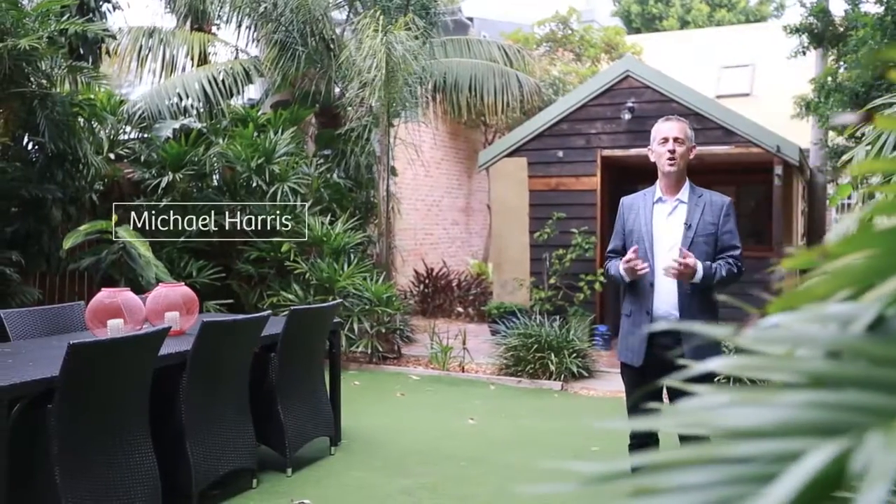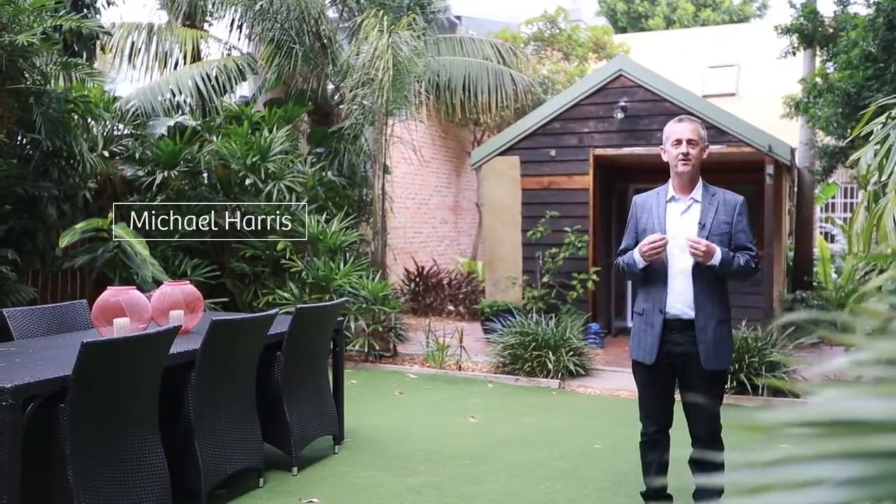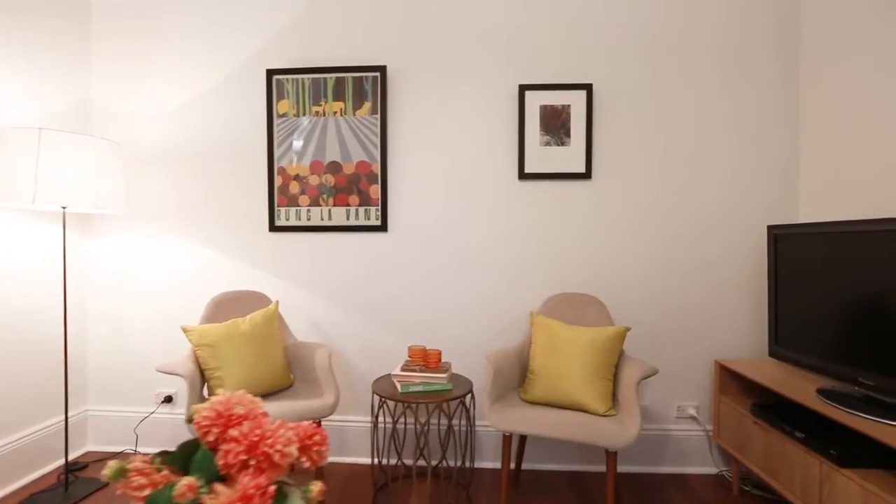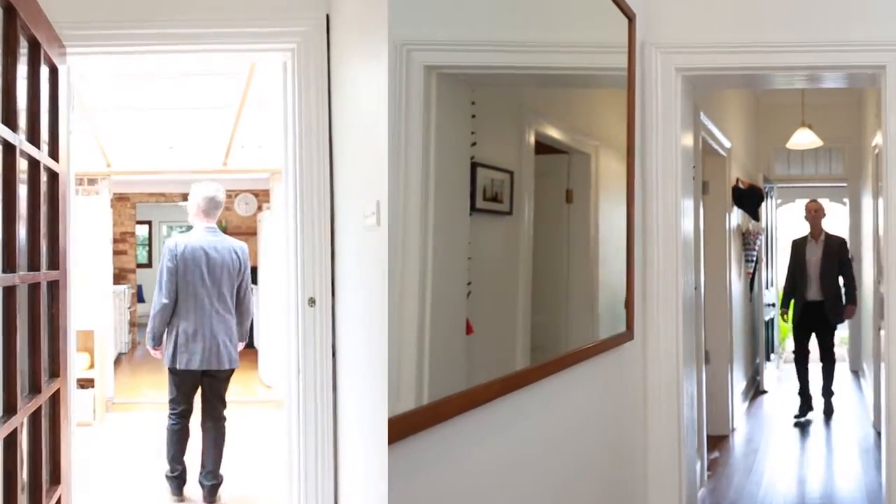Hi, I'm Michael Harris and welcome to this picture-perfect family home here in Anmore. This beautiful cottage facade gives you the feeling that you're living in the country when you are just moments from the CBD.